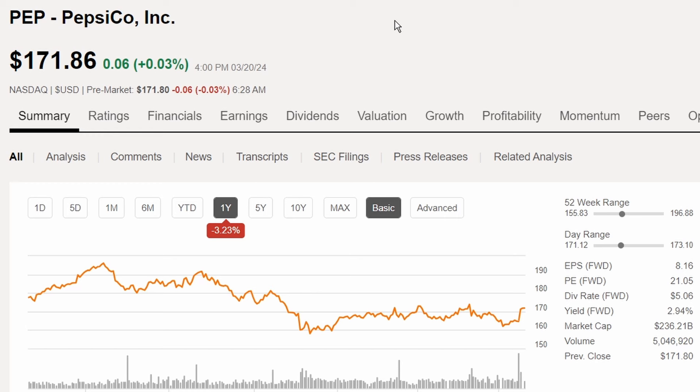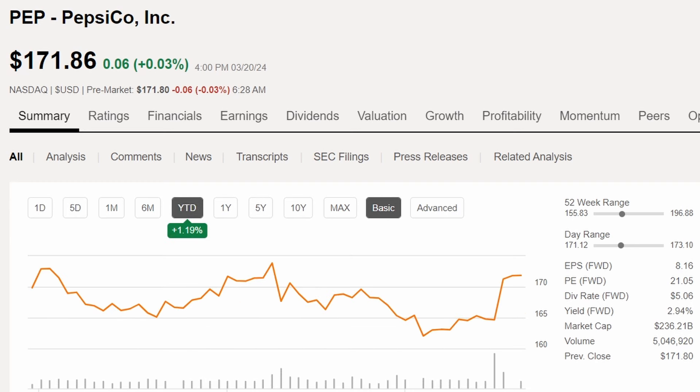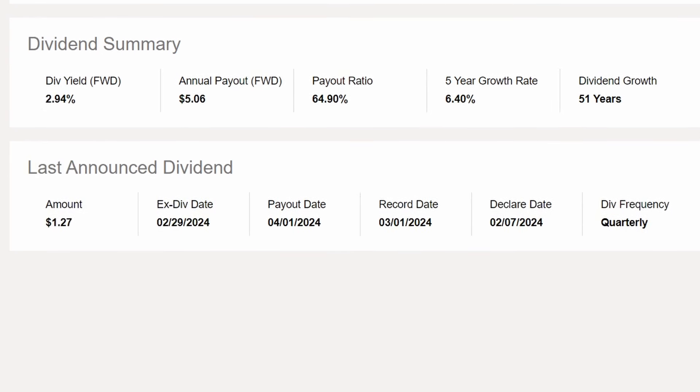In the number two spot is PepsiCo Inc., down 3.23% in share price over the last year, and up 1.19% year to date. Their dividend grades are solid overall, though dividend yield is graded a bit lower compared to other consumer staples companies. PepsiCo has 51 years of dividend growth, a five-year dividend growth rate of 6.4%, a payout ratio of 64.9%, and a dividend yield of 2.94%.